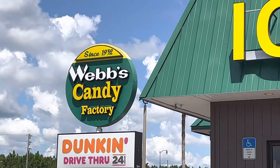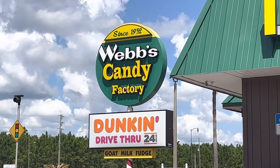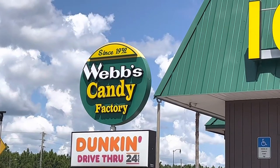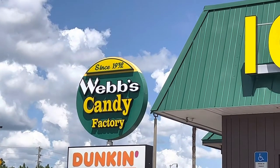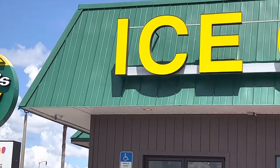Como está capó? We're in Davenport, Florida, just outside of Kissimmee. And we saw this Webb's Candy Factory, so we're going to take a tour. And it's also got ice cream.